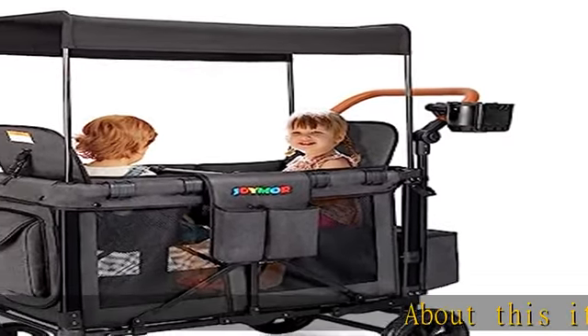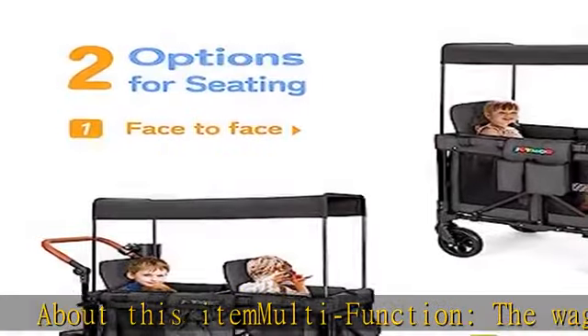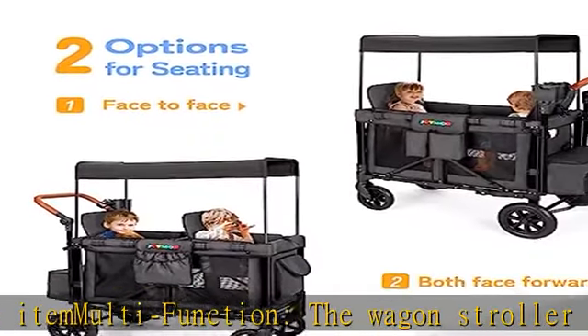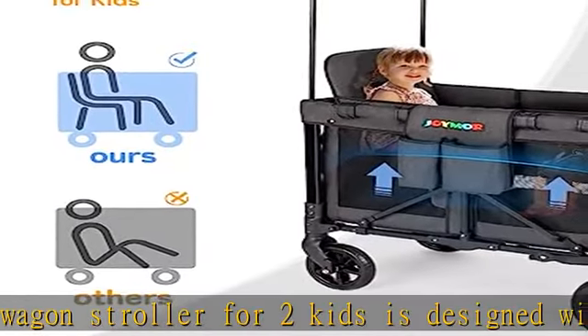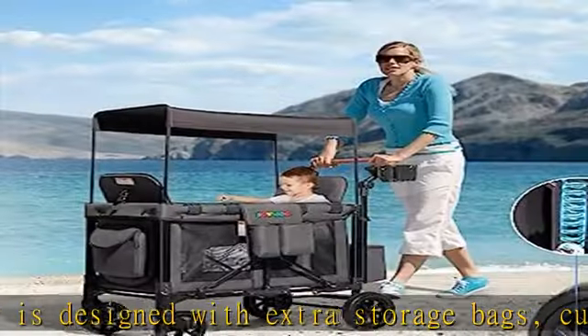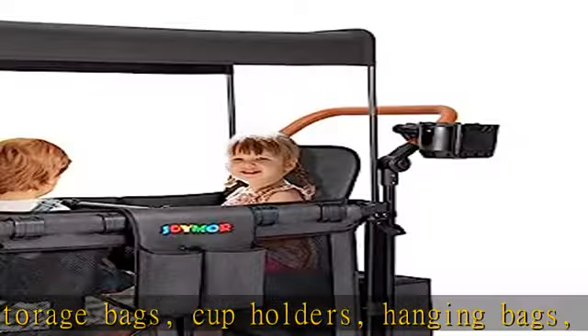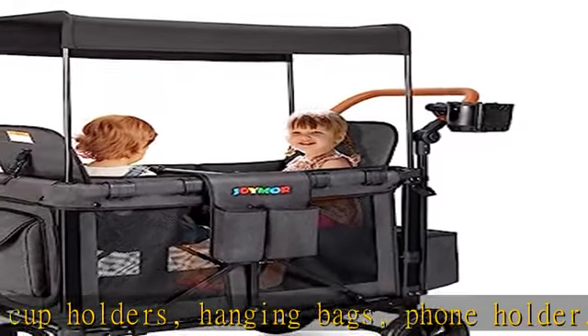About this item: multi-function. The wagon stroller for two kids is designed with extra storage bags, cup holders, hanging bags, phone holder, and zipper doors, which can carry mother and baby supplies and make it easy for the baby to crawl in and out. It also has a one-step foot brake system, making it easy to stop the wagon when needed.